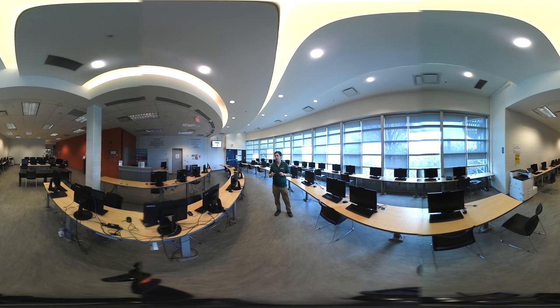Any of the software that you would need for any of your classes will be loaded onto these computers for you. So if you need CAD software, Photoshop, whatever it may be, they will be loaded onto these computers so that you can complete your assignments without having to worry about purchasing the software and putting it on your own laptop at home.